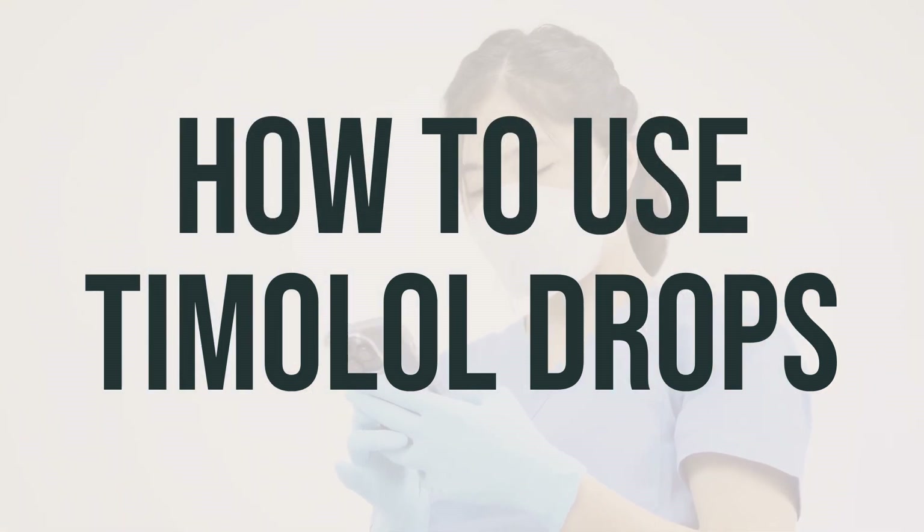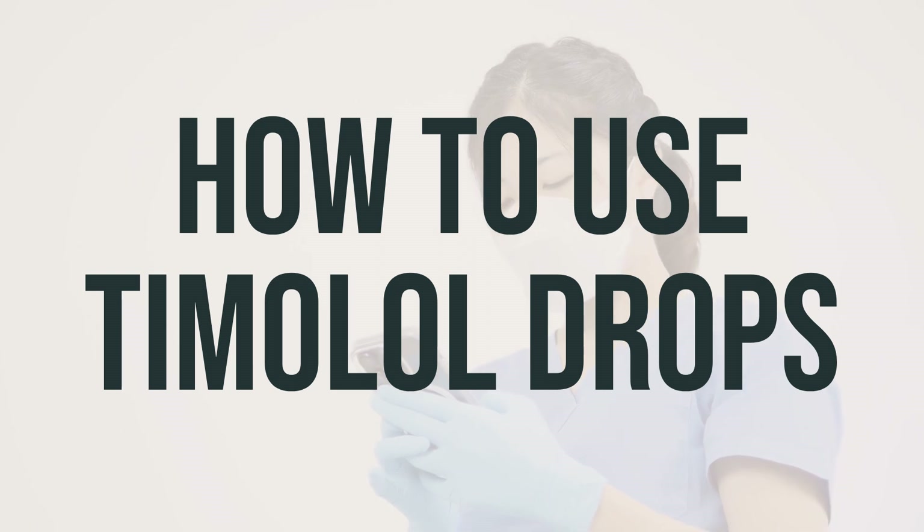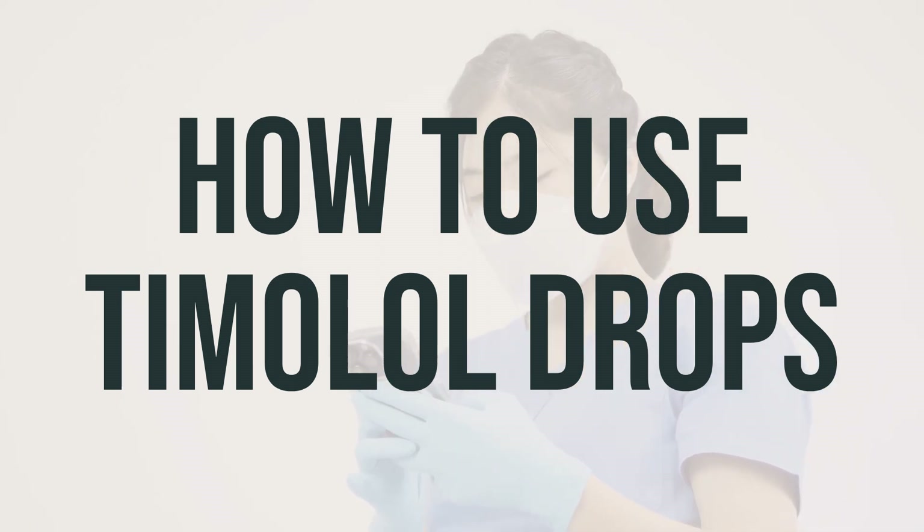Before applying Timolol eye drops, make sure to wash your hands and avoid touching the tip of the dropper to prevent contamination. If you wear contact lenses, remove them and wait 15 minutes before putting them back in.